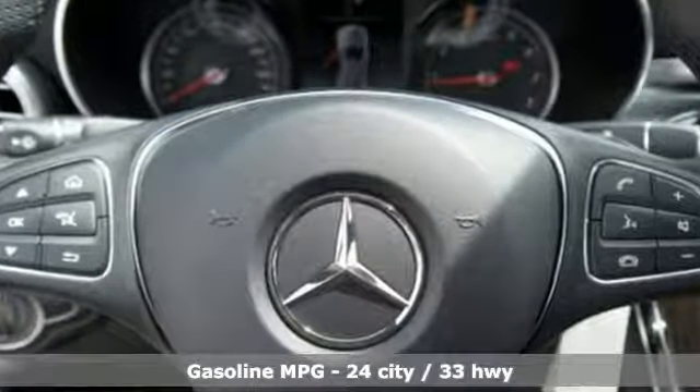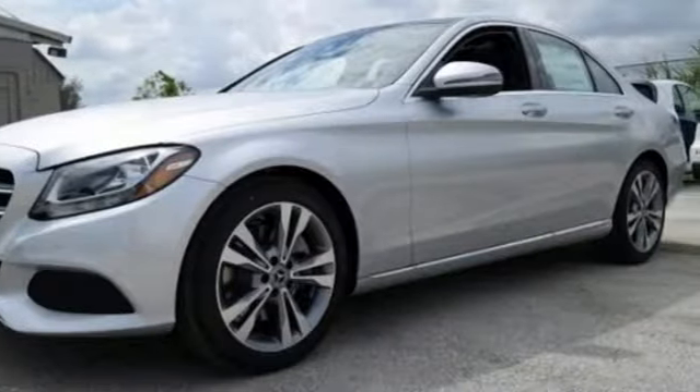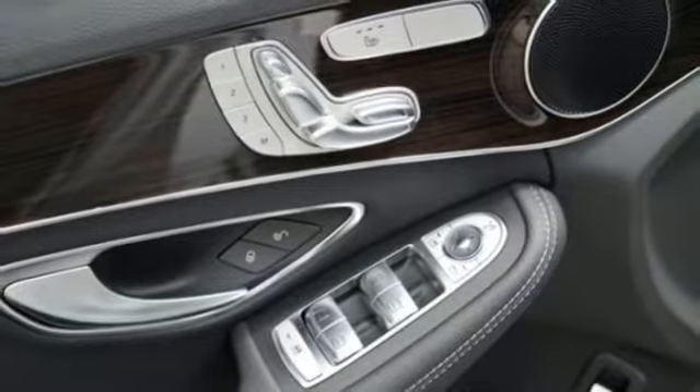It's well equipped with the features you need: Bluetooth wireless audio streaming, power heated mirrors, dual zone climate control, Embrace 2, and push button start.